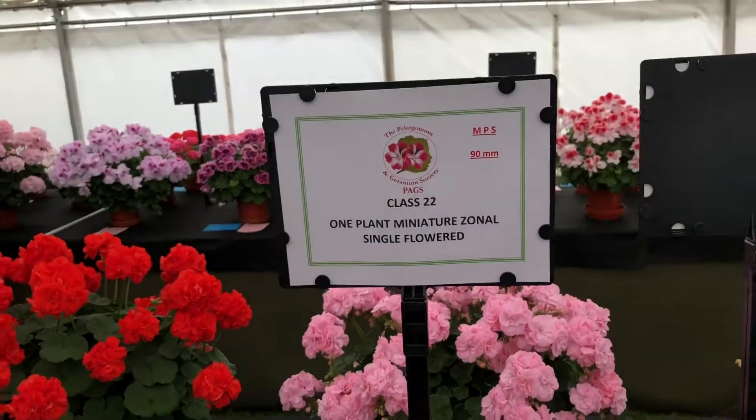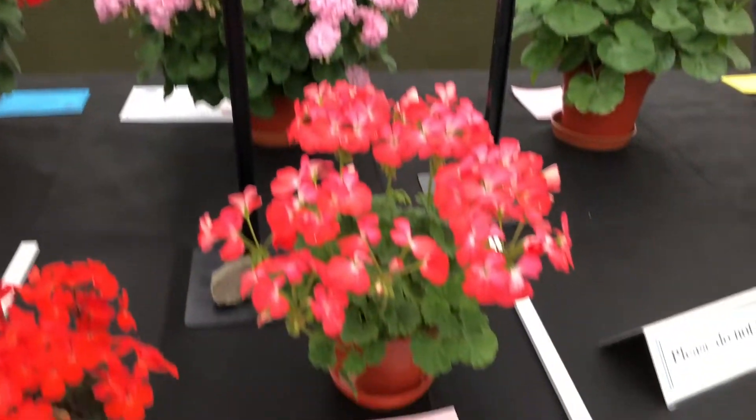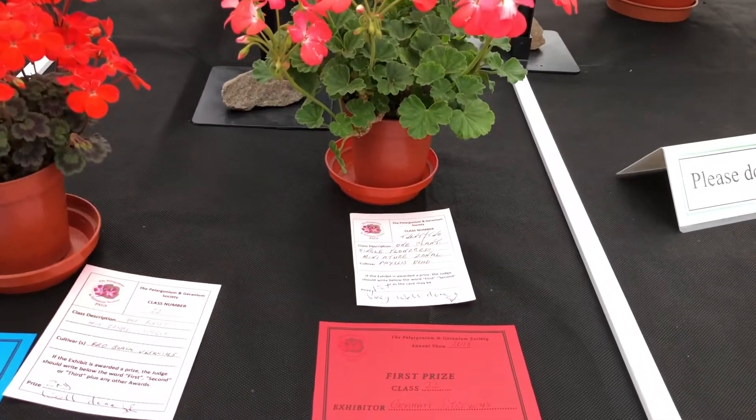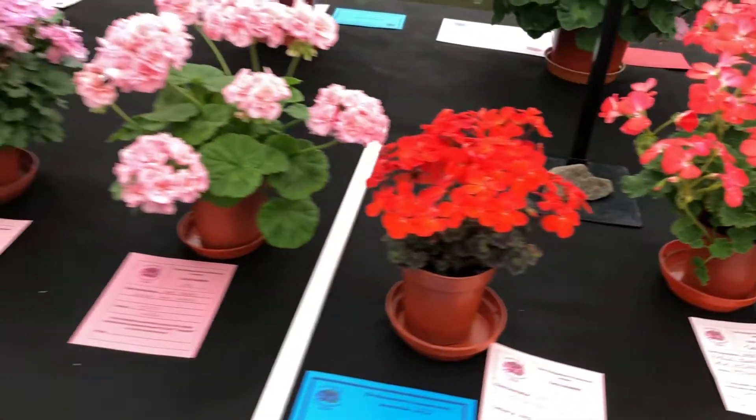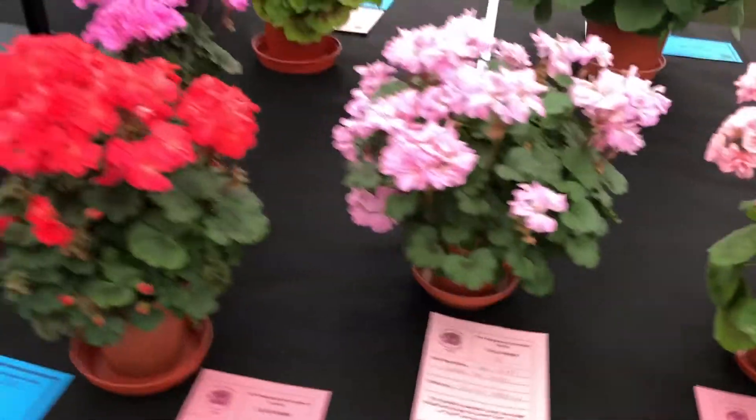One plant miniature Zonals, a single flowered variety — Phyllis Reed won. That is the variety, and it was grown by Graham Strevens. Very well done to him.